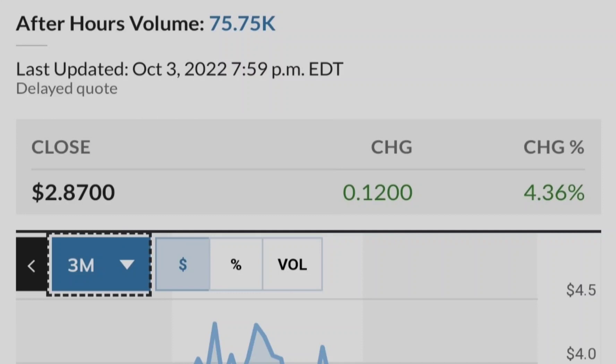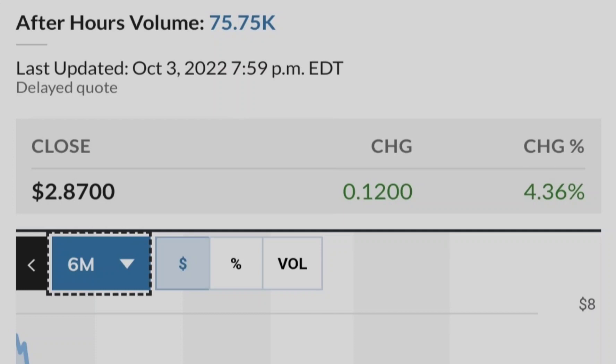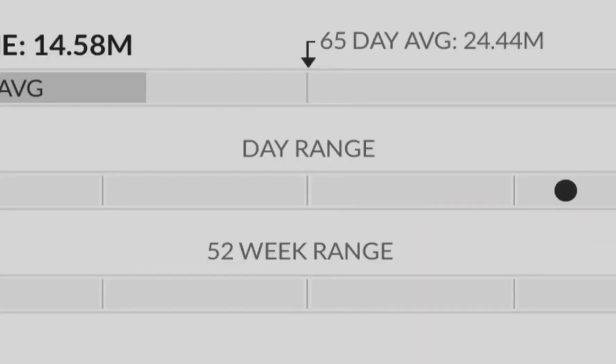Now let's continue with the technical analysis. The golden pocket range is between the 0.5 and 0.618 Fibonacci retracement levels, and this range is statistically the most probable range for trend reversal. We broke below this range to the downside but then had an immediate bounce back to the upside, and right now we are sitting exactly at this range. This means we have a decent chance to hit higher targets. If I pull Fibonacci extensions from this bottom to this top and down to the bottom of the retracement, we can identify the next price targets.